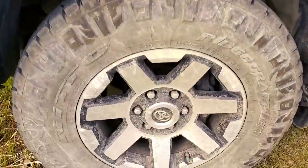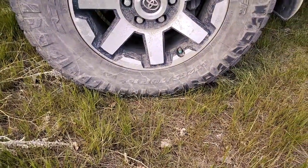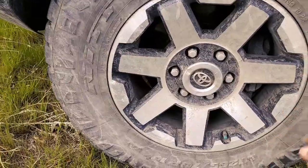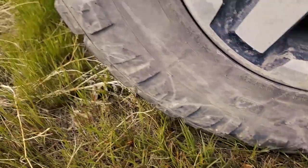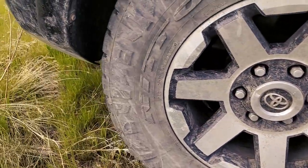I got these tires on about a year ago. They replaced the crappy Dunlop tires that were on it. I think I've got about 40,000 kilometers on these now and they're awesome. This is the Nitto Ridge Grappler, stock height 265/70/16. I've been loving these things — no issues with them at all.